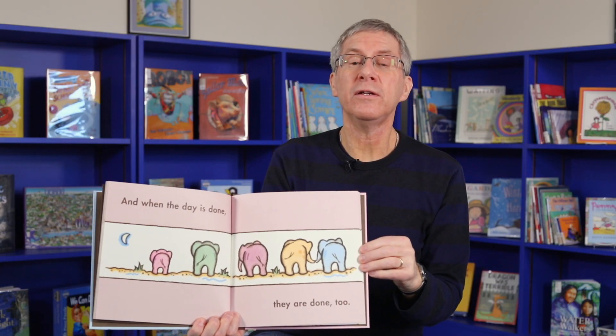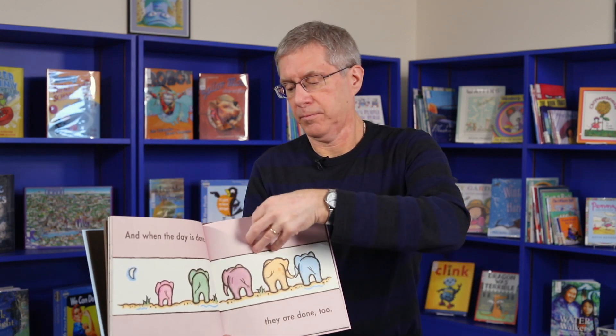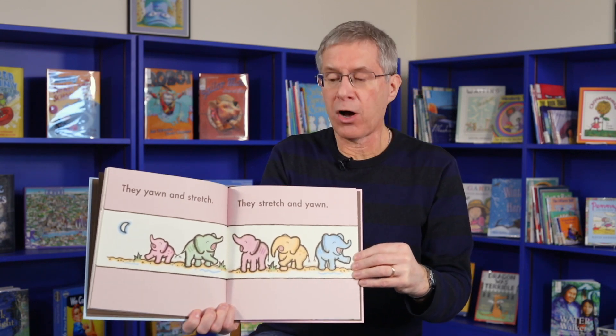And when the day is done, they are done too. They yawn and stretch. They stretch and yawn.